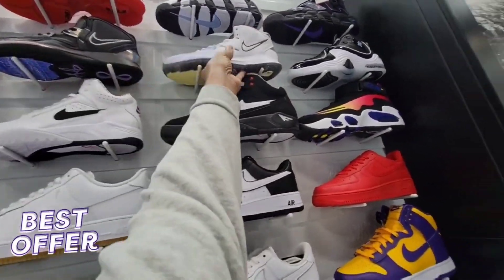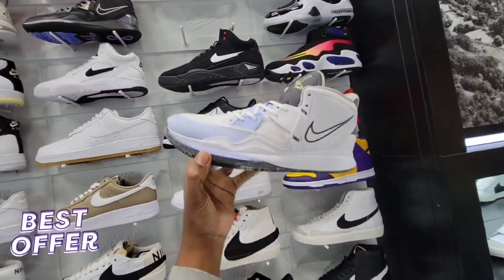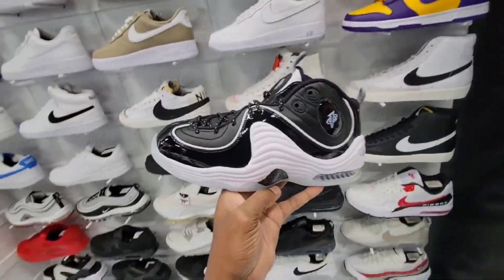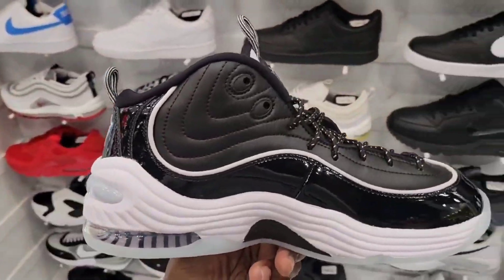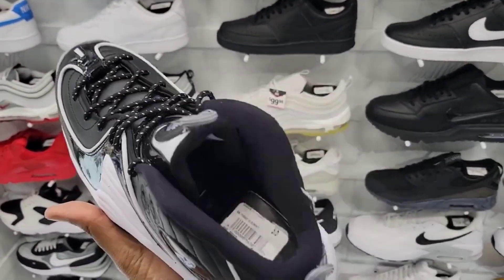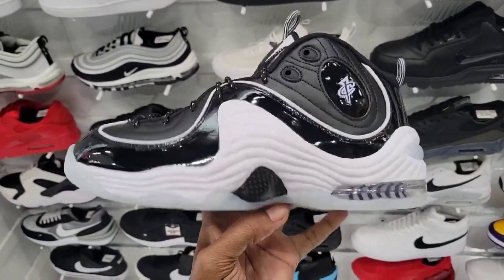$69 bucks on that black colorway — $69 on this one, size 11. I will come back and scoop that up — I'm not grabbing anything today, but I will come back because people aren't really grabbing them anyway. Penny 2 with the patent leather, man — definitely a dope one, seeing this in person again. $199 on the retail. What do you guys think about these Pennies?